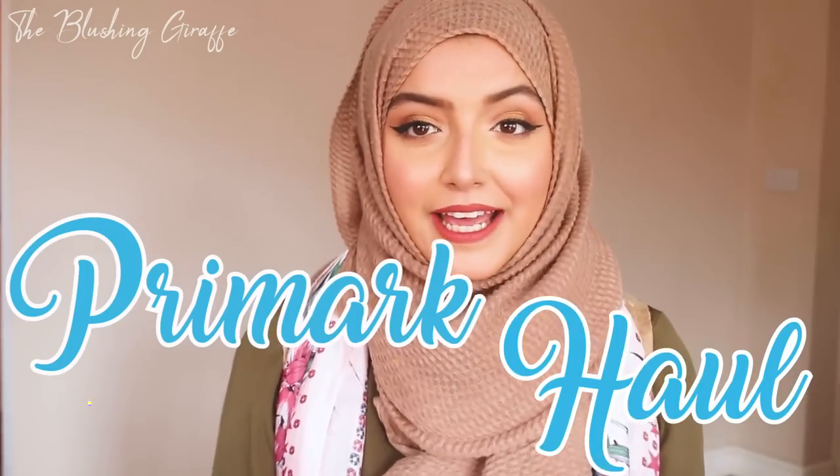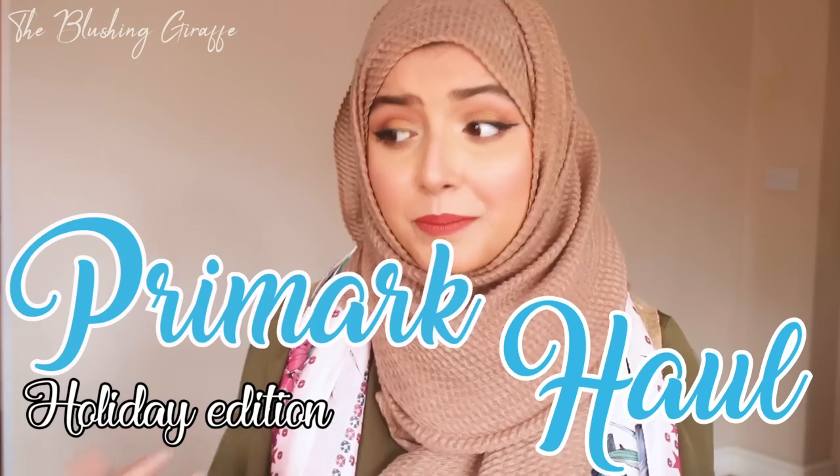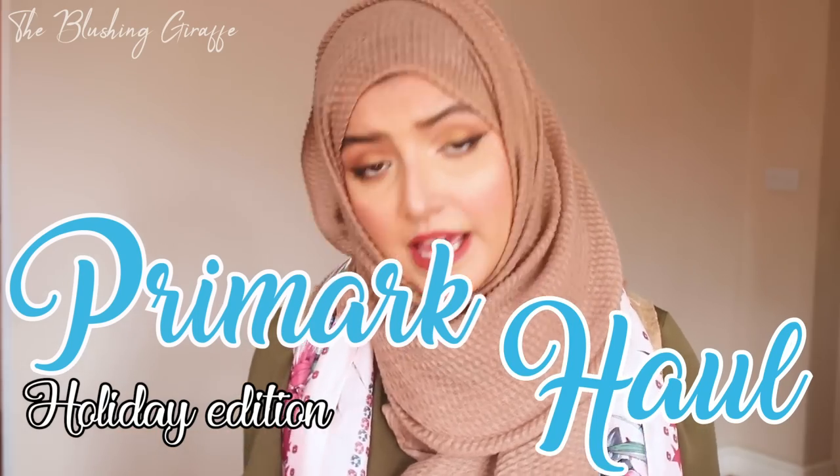Assalamu alaikum and welcome back to my channel. Today I'm going to be filming a Primark haul holiday edition. I've not been there in a while but I knew there were some bits and pieces I wanted to pick up for my holiday, mainly sandals thanks to Anika Beauty, and I ended up spending a little bit too much.